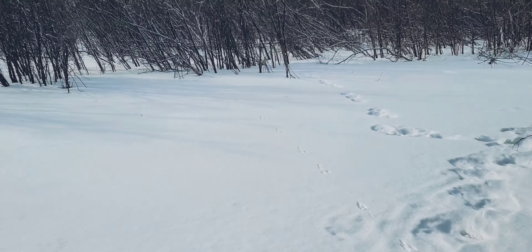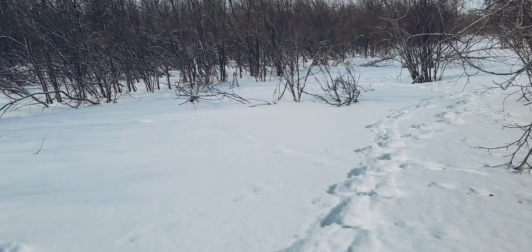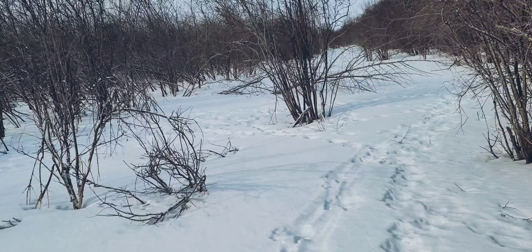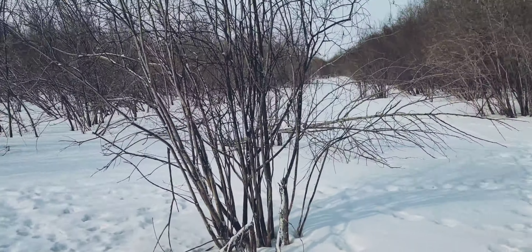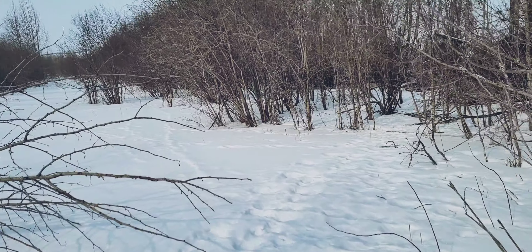Right here, this is all slough, and this is where the moose hang out in the summer. Trying to get lucky enough to find a moose paddle — a nice shed or two. You never know.